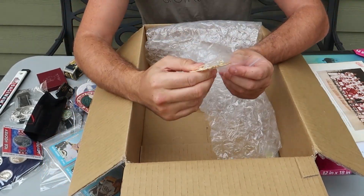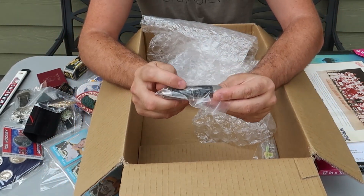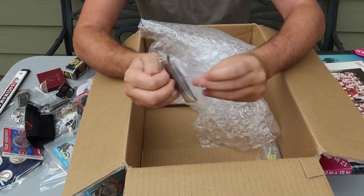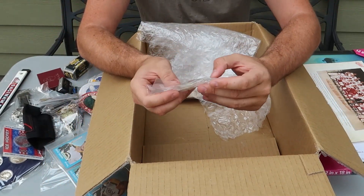There's a couple more — there's a pin. A vintage camping knife — camping, that's cool. There's another knife, stainless steel. People like those — those are vintage old-school knives. And another keychain.